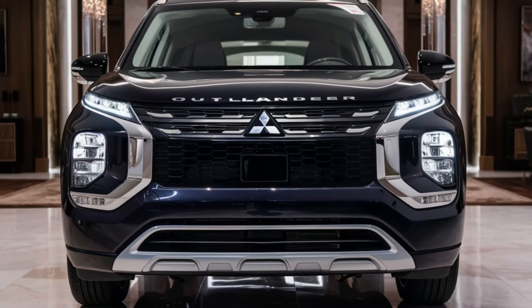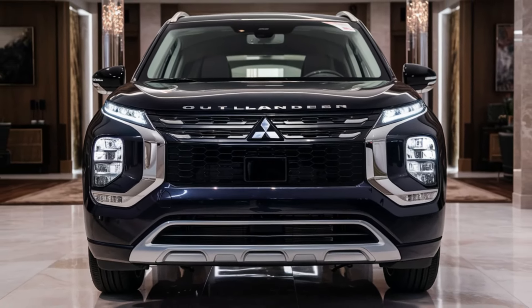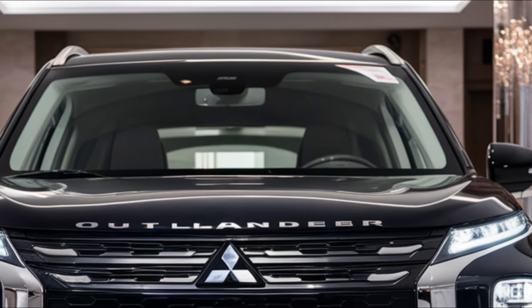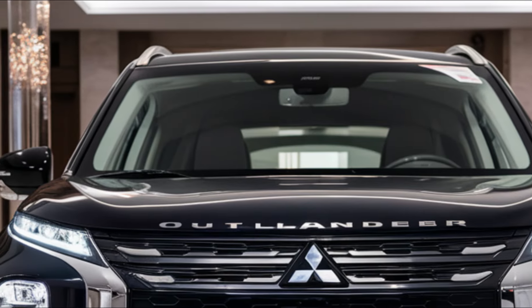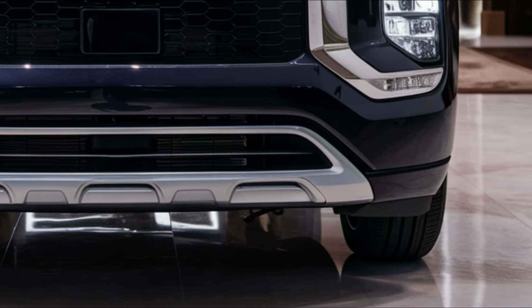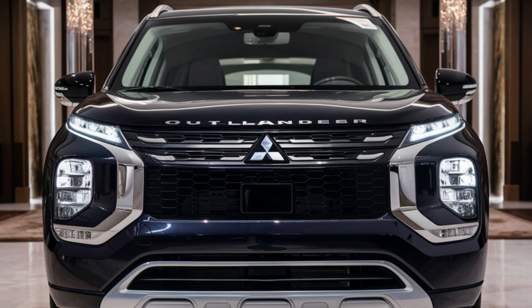Hey there car fans, welcome back to Faster Cars channel. Today we're going to talk about the upcoming 2025 Mitsubishi Outlander. With its bold exterior design, spacious interior, and impressive tech features, this compact SUV is definitely worth checking out.